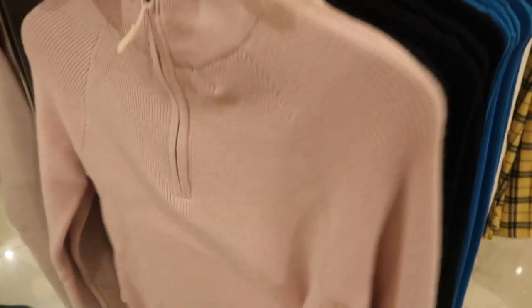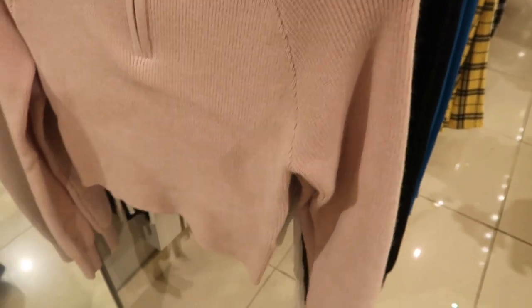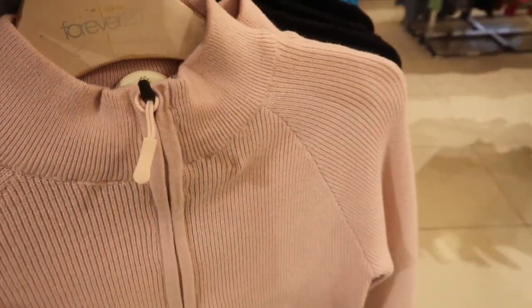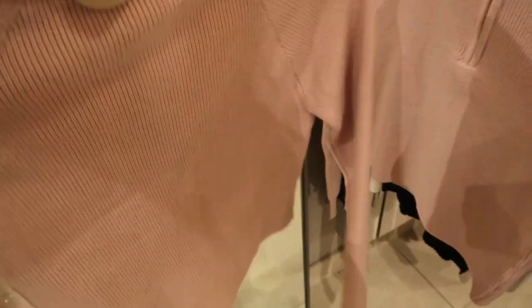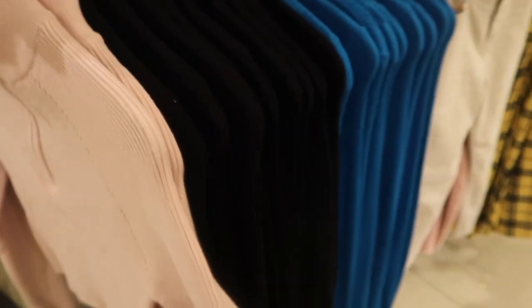These are shorter-length fitted ribbed sweaters with a mock neck and a little zipper pull, fitted through the sleeve with the ribbing on the wrist. Comes in this pink, also in black, and then in the blue, and these are going to be $19.99.